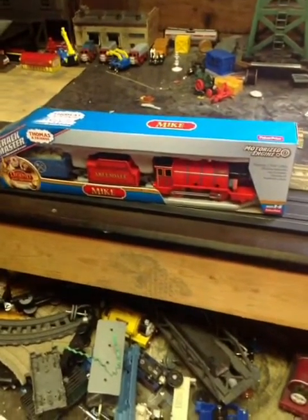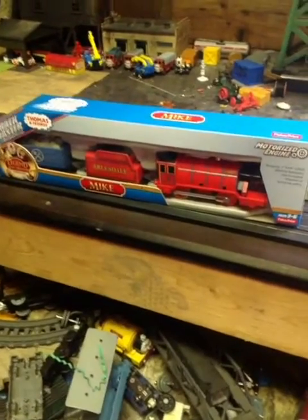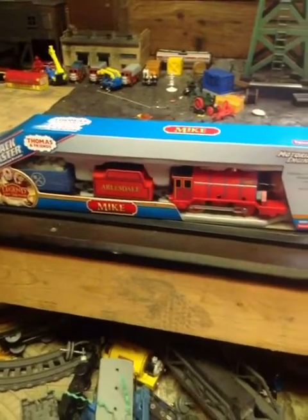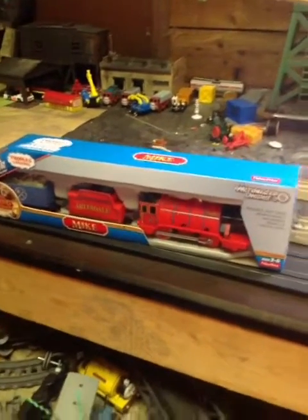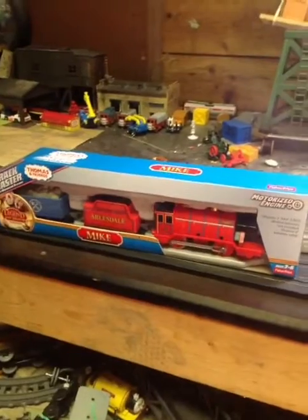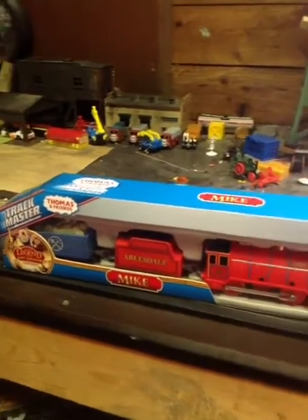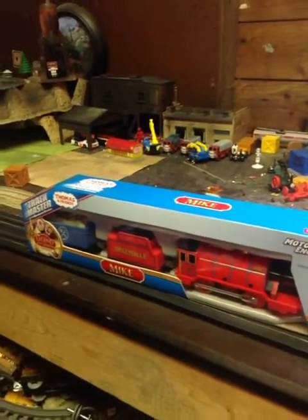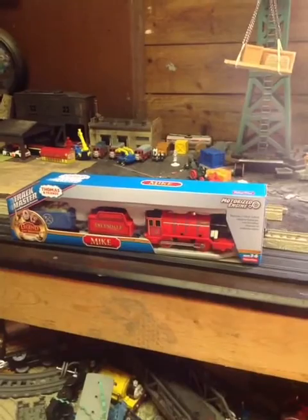Hello everyone, Kyle Macchi is back again and today we have Trackmaster 2015 Mike, part of the Sodor's Legend of the Lost Treasure. I got this at Kmart today in the US. I can't believe they're selling them right now in August — I think it's like the second or third week of August. I'm very very excited to get this and we're going to be doing an unboxing and test run today, so let's get started.